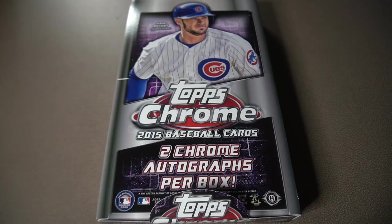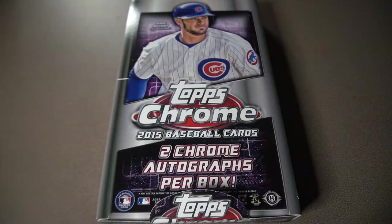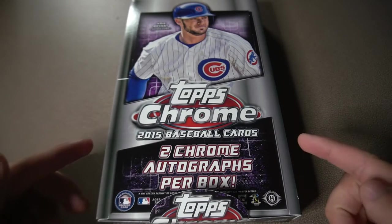What's up everybody, welcome back to my channel. Today we're opening up a hobby box of the 2015 Topps Chrome.